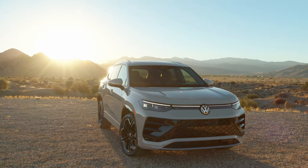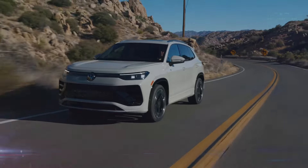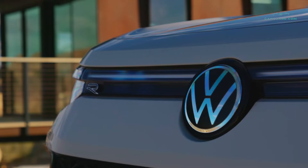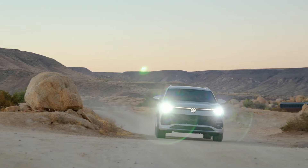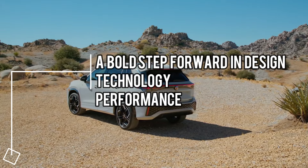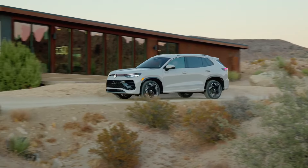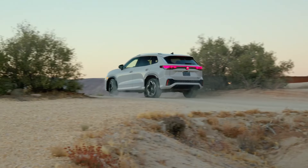Welcome back to Cars Jade channel. Today we delve into the essence of automotive excellence with the new 2026 Volkswagen Tiguan. The compact SUV market is buzzing with excitement as Volkswagen unveils the all-new 2026 Tiguan — a bold step forward in design, technology, and performance. With European elegance and sporty appeal, this latest iteration of the Tiguan promises to captivate both loyal fans and new buyers.